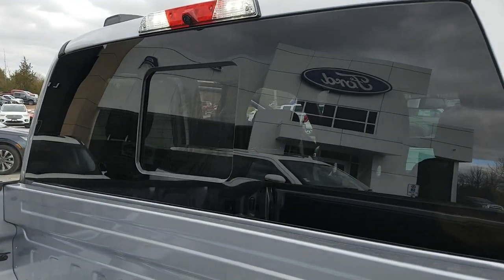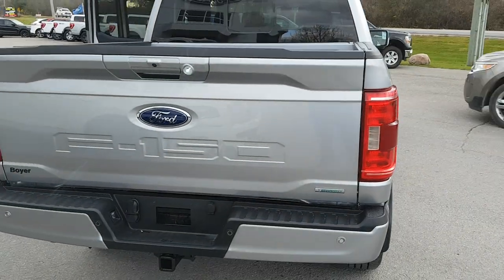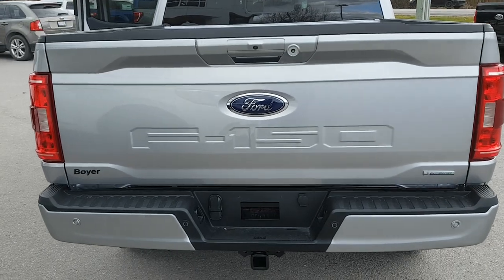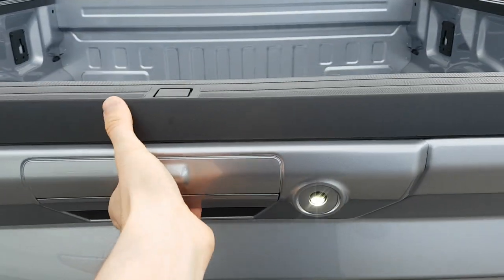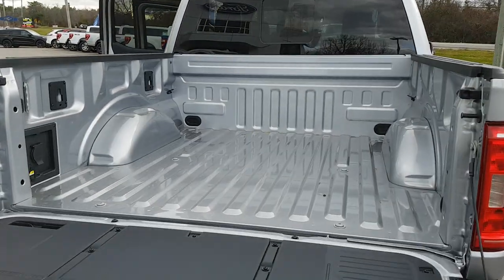You do also get the power sliding glass window in the back, which is really nice. Coming around back, this one is also equipped with the 136-liter fuel tank, and it does have that soft drop liftgate.